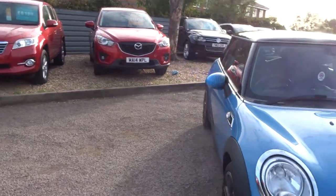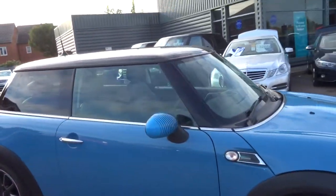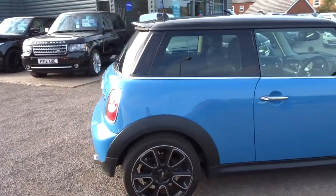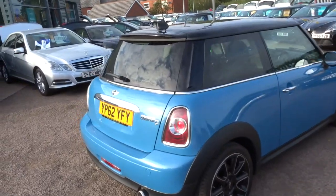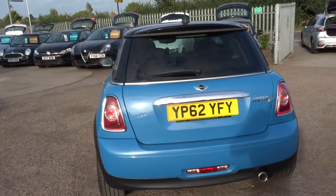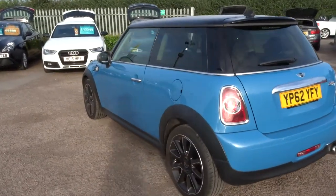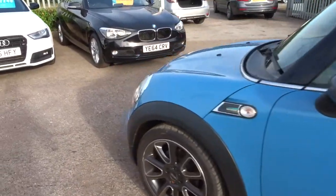So this is a Bayswater. It's a 1.6 diesel. As you can see, it is absolutely stunning. It's done just over 47,000 miles. Because of that, it does 74 miles to the gallon and costs zero in road tax per year.